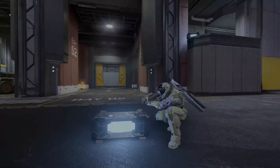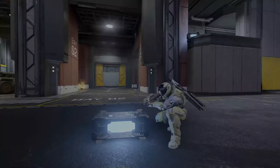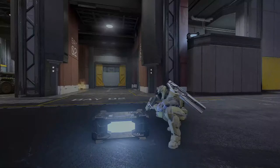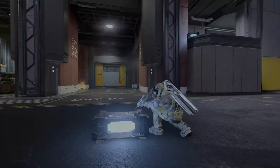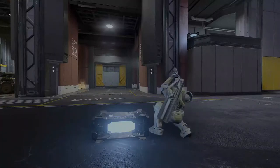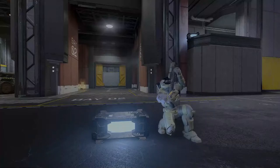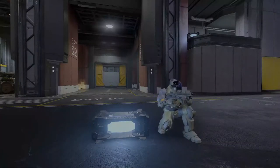You throw it, it explodes. You shoot it, it explodes. Try to plug it into anything and it also explodes. I don't see the purpose of it. It's just an explosive barrel that we just have here. Can someone please tell me why we designed these explosive barrels and just leave them laying about? Anyone?